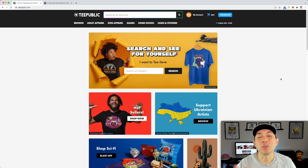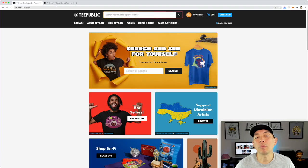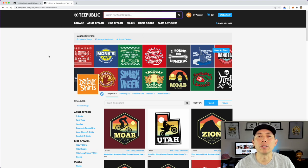My print on demand site number two is Teepublic, teepublic.com. It's a lot like Redbubble — in fact, Redbubble bought Teepublic so they're owned by the same company. I only have 674 designs on Teepublic, but they're doing a little bit better than Redbubble. I think my style matches the Teepublic audience better, since Redbubble skews more artsy and my designs are more Merch by Amazon-style. I sold about 120 designs in February on Teepublic — just a little more than Redbubble, with fewer designs.